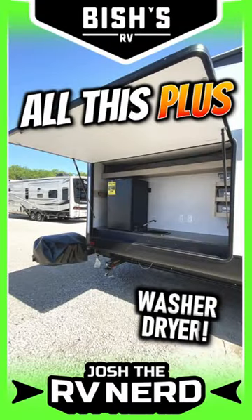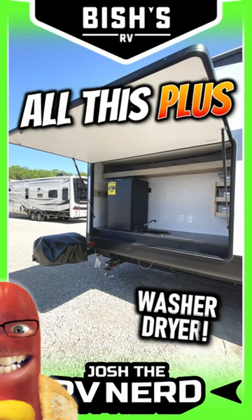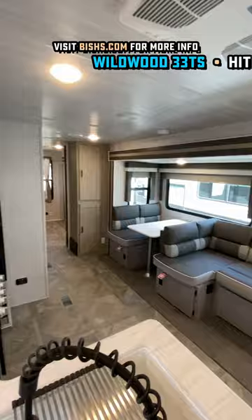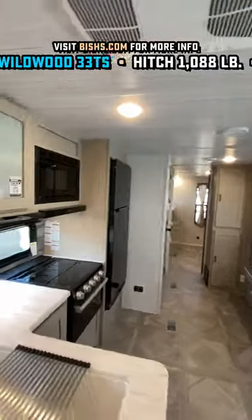But why do they always give the kids the bunk room slide? Why don't you ever get a bedroom slide instead? I hear that question all the time, and really there's just not a whole lot of RVs that do it — but this is an exception to that rule.